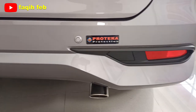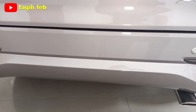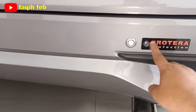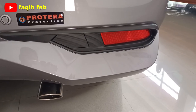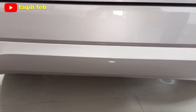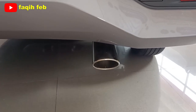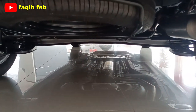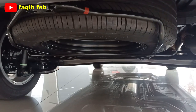Bagian bumper senada dengan warna bodinya, bumpernya menyatu. Untuk keamanan sudah ada dua titik sensor parkir belakang, kanan dan kiri. Sudah ada stiker Protera Protection — antikarat, pelindung cat, dan peredam suara bersertifikat garansi. Sudah ada lampu reflektor dan finishing warna hitam di setiap kanan dan kiri bumper. Ban cadangan penyimpanannya ada di bagian kolong, ukurannya temporary menggunakan velg standar.